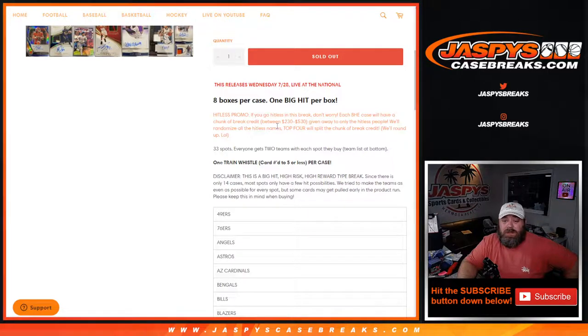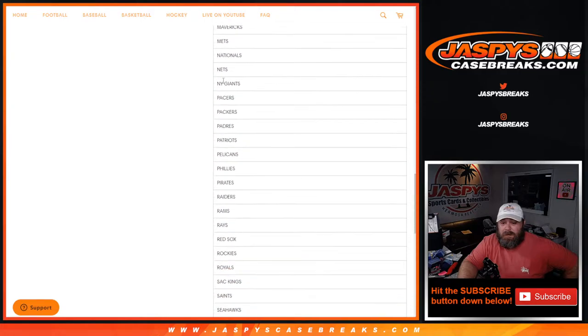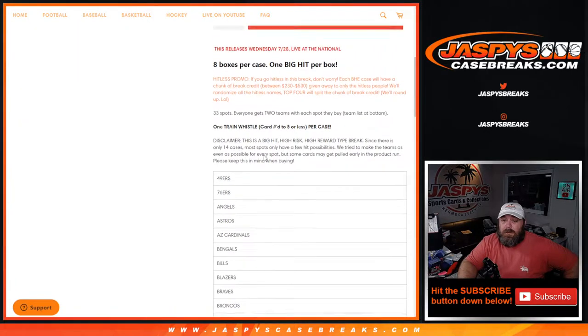We'll randomize all the hit list names, top four split the chunk of break credit - we'll round up. 33 spots, everyone gets two teams each spot. Team list at the bottom. Here's the 66 spots on the teams from Yankees all the way back up to the 49ers. There's one train whistle card numbered to five or less per case.